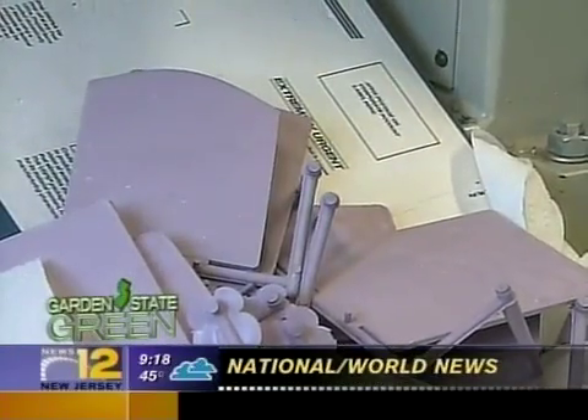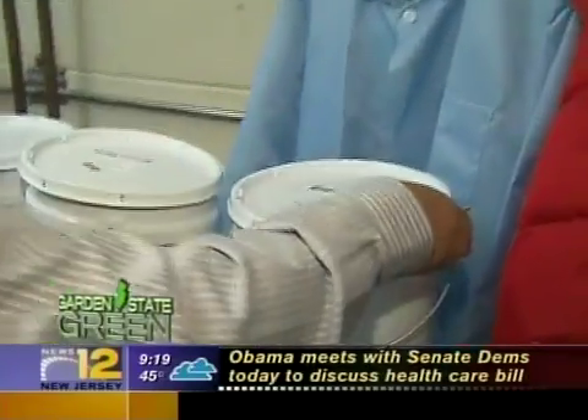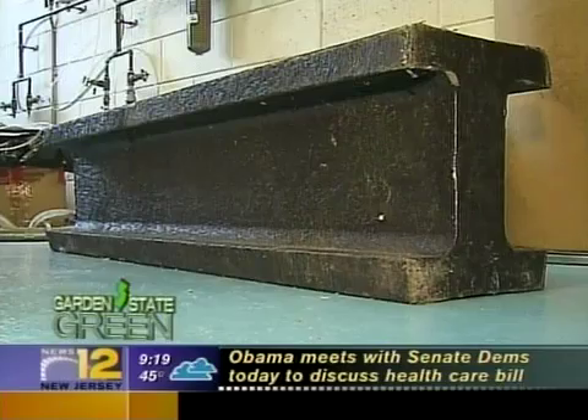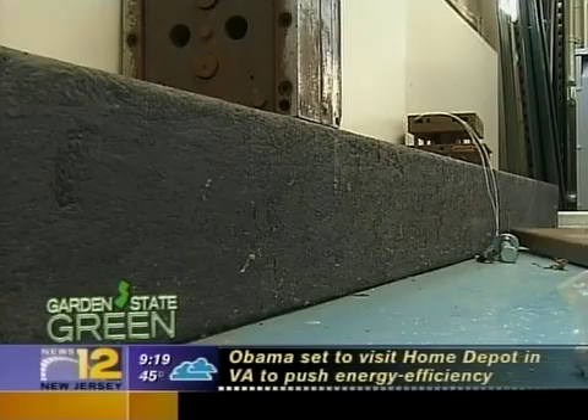Plastics that would otherwise end up in a landfill — like cutlery, food containers, and packing materials — combined with more recyclable plastics, can be reused to make a stronger, longer-lasting, and less expensive kind of lumber.